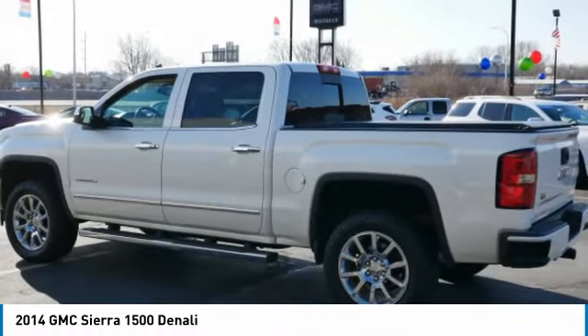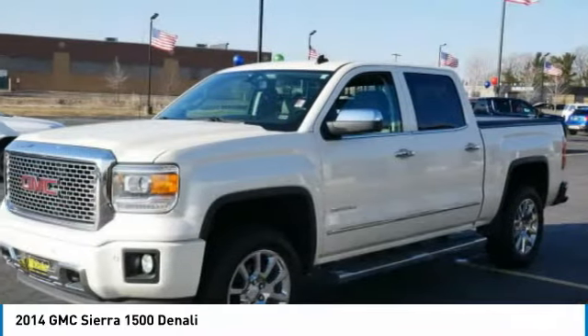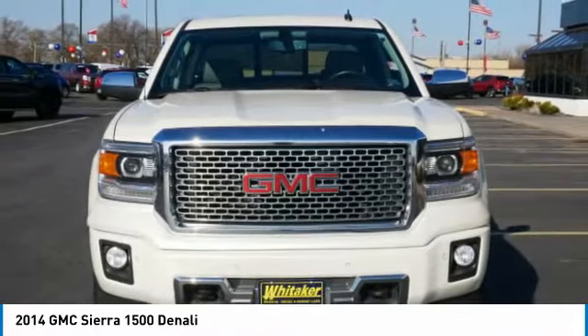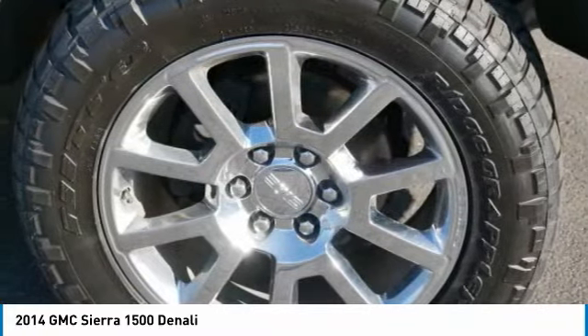Sierra 1500 now comes standard with a Vortec 6.2-liter and 5.3-liter V8 engine and an electronically controlled automatic transmission that combines high max hauling capability with precise control.